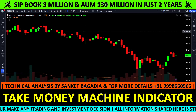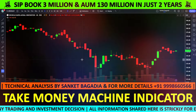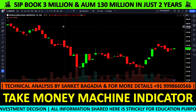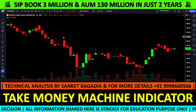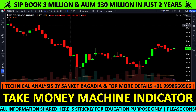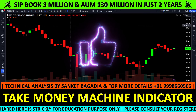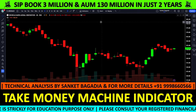हमें decide करना है कि कौन से level पर काम करना है। हमें तीन levels पर काम करना है। पहले 30% quantity somewhere around 140 rupees पर buy करनी है, और फिर 40% quantity around 130 rupees पर buy करनी है।